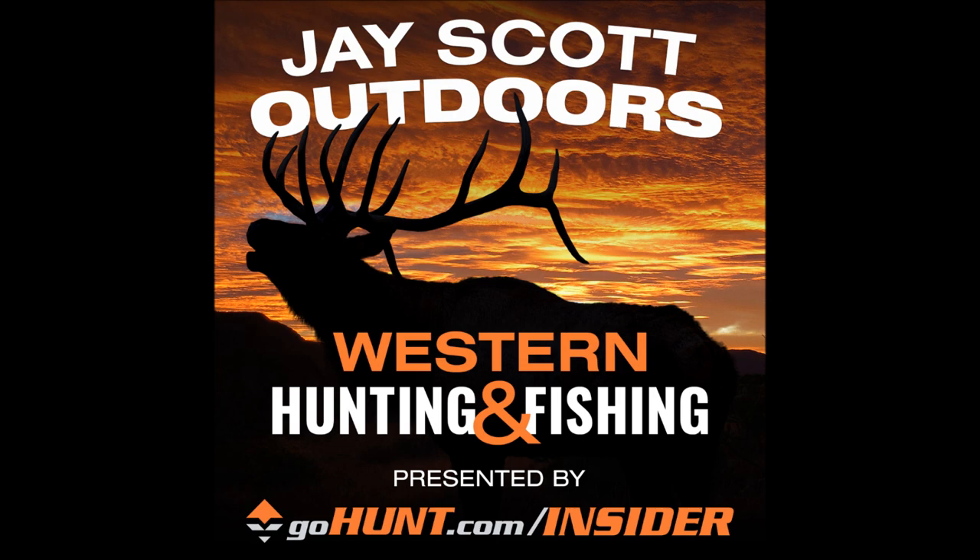I want to thank my sponsors: GoHunt.com Insider, the title sponsor of this podcast, Wilderness Athlete, Western Hunter and Elk Hunter magazines, Phone Scope, Outdoorsman's, and Utah Hydrographics. Make sure to use the jscott promo codes when ordering from these companies and you'll get your discount.